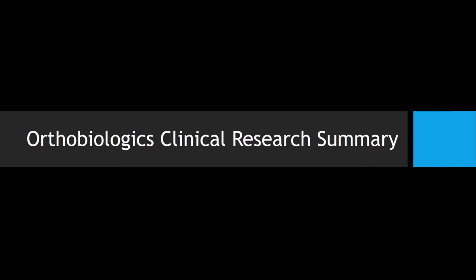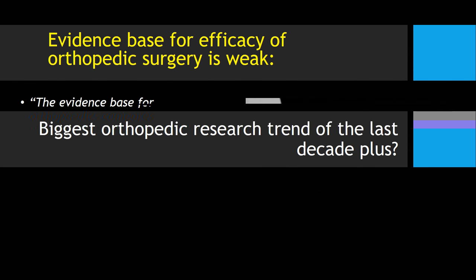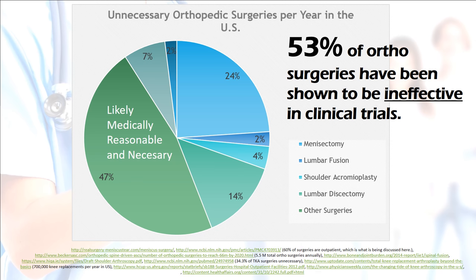Let's look at an orthobiologics clinical research summary from a 30,000-foot view. One of the biggest interesting trends in orthopedic research over the last decade has been that the evidence base for orthopedics kind of sucks. Orthopedic surgery only has about 20% of all procedures performed that have high-level evidence they actually work. The British Medical Journal described the orthopedic surgery evidence base as 'scandalously poor.' As I do the math, 53% of common elective orthopedic surgeries have been shown to be ineffective in clinical trials.